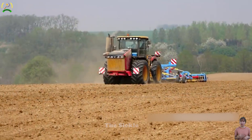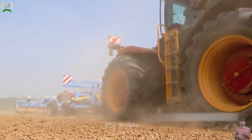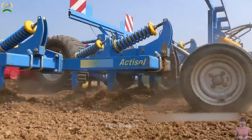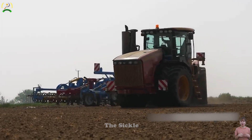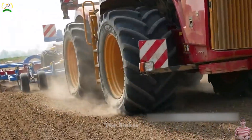With precision farming capabilities, they ensure accurate planting, seeding, and cultivating, leading to higher crop yields and increased farm profitability. The comfortable and ergonomic cabins prioritize operator well-being while safety features enhance secure operation.